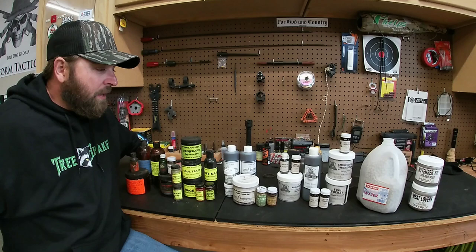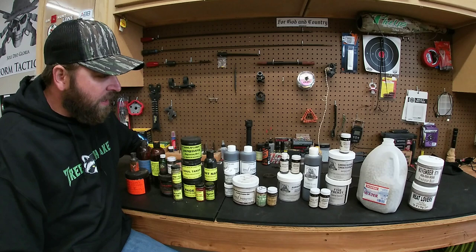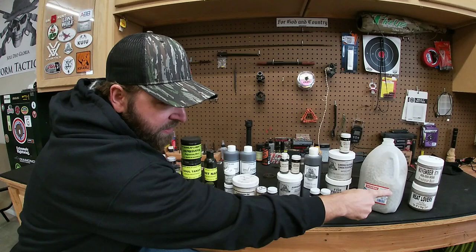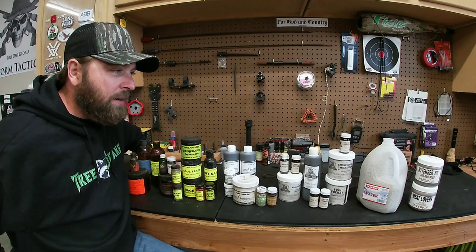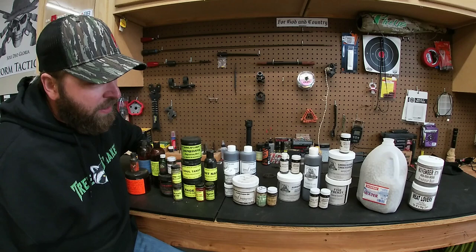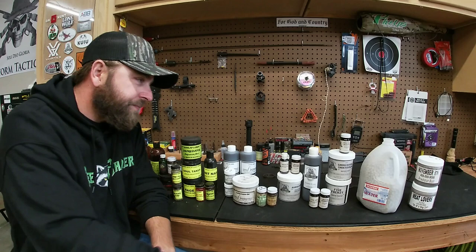Some of it's new to me, some of it's new on the market. I got the stuff from Montana Wolf Trapper over here on the end - it's the November 6th and the Meat Lovers. I used that a little bit last year, not a whole lot. I had some success with - I think it was November 6th - I was pairing that with this Cat's Brothers Toxidog lure and it seemed to really work out well.